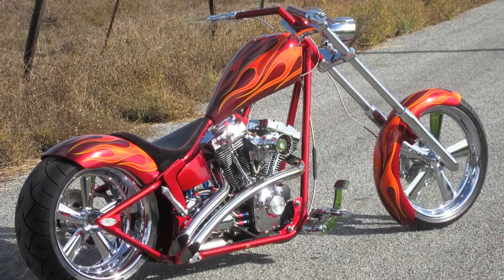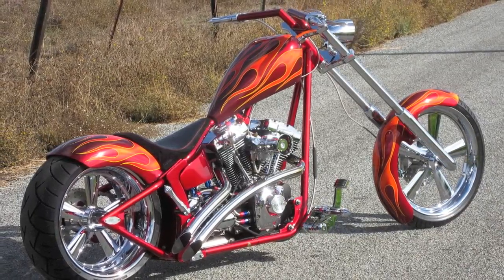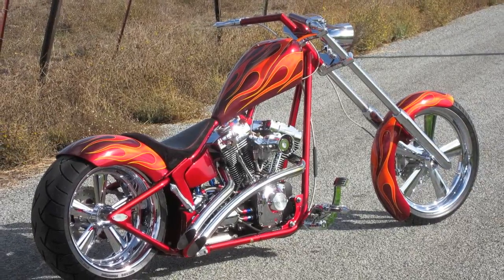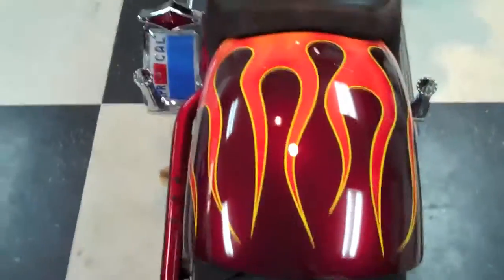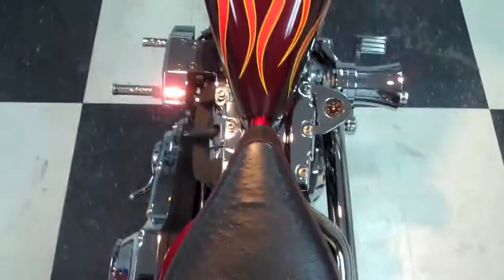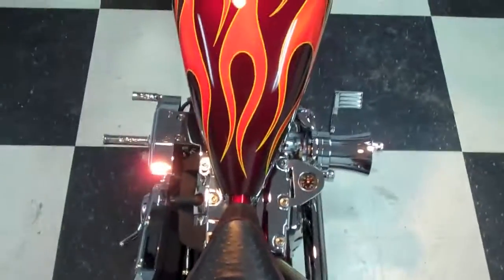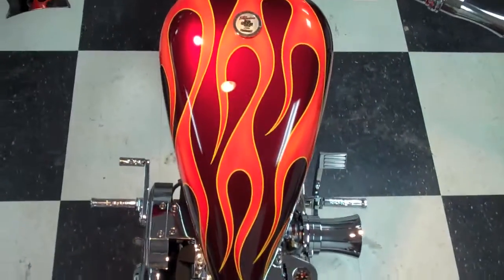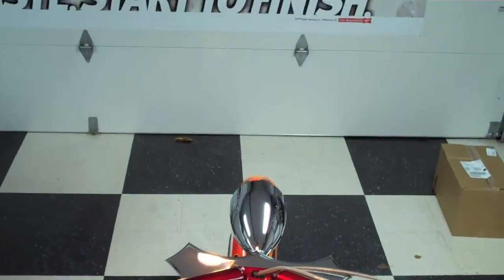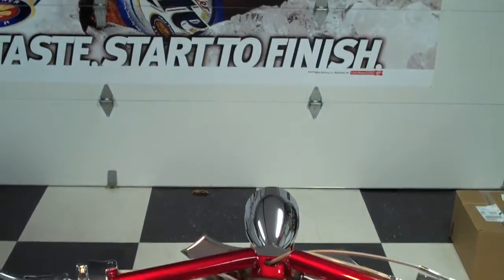You're looking at a one-off special construction chopper, registered and titled in California as a 2006 special construction. This bike was built with two things in mind: comfort and reliability. Measuring just over nine feet long with a 240 rear tire and 46 degrees of rake, this bike was built around a Harley-Davidson 88-inch Twin Cam motor.